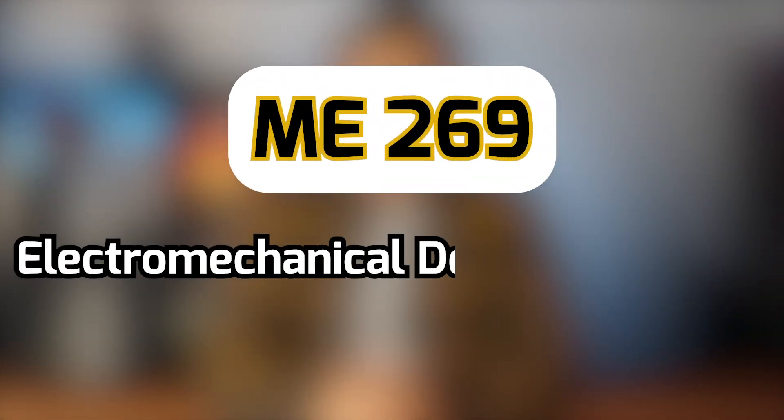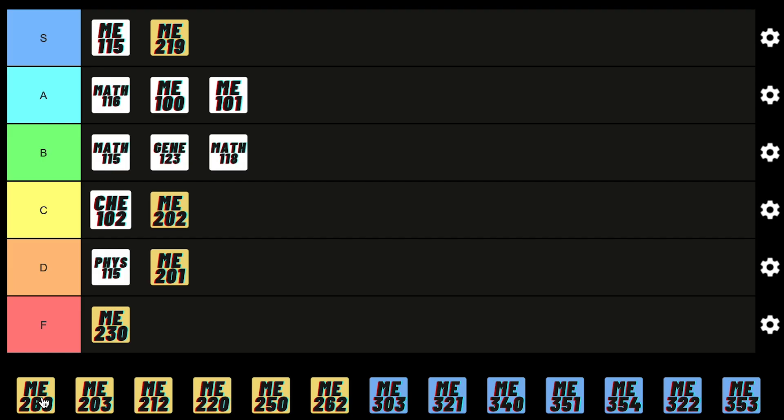Next we move on to ME269, another circuits course where we learn about motors and other electrical parts. It's pretty useful and I have no complaints — it's easy, the exam is straightforward, so it deserves an A. I wouldn't give it an S though, because you don't use a lot of what you learn on the job and mechanical engineering interviews don't usually ask you stuff from this course.